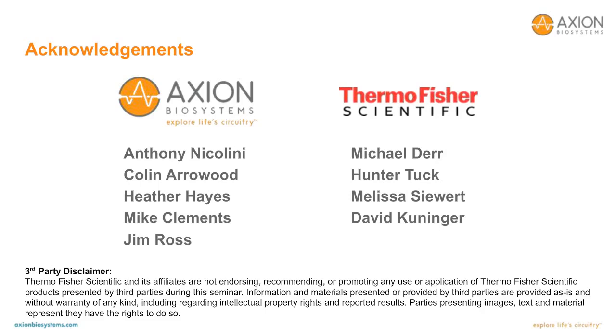We will now start the live Q&A portion of the webinar. If you have any questions, please click on the green Q&A button at the lower left, type your questions into the box, and click send. Here you can also learn more about Maestro Pro and Maestro Edge. Our first question: which measure of the neural network phenotype is most useful across application areas?